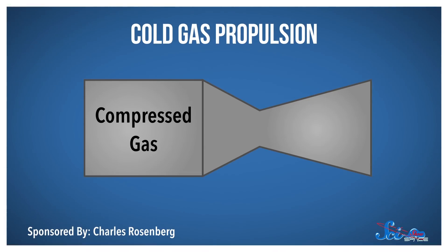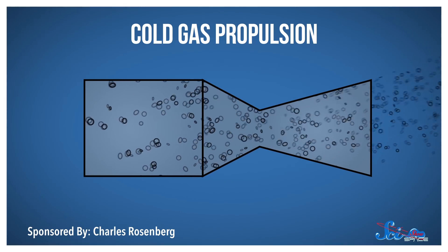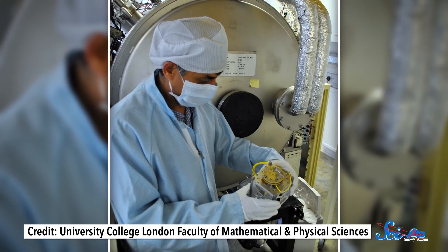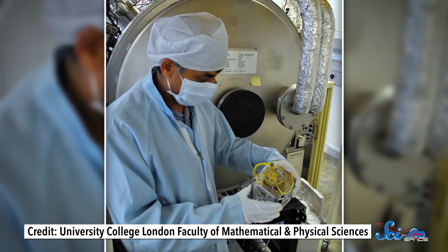One option is cold gas propulsion — pretty much exactly what it sounds like. The CubeSat stores a gas like butane, argon, or nitrogen under pressure and releases it to move. The gas vents out into space, producing thrust in the other direction that pushes the satellite along, just like a fire extinguisher on an office chair. This kind of mechanism has already been tested in space, including on a tiny satellite launched from space shuttle mission STS-116 back in 2006. Right now, engineers are looking at ways of 3D-printing the entire system to make it as small, lightweight, and sturdy as possible.